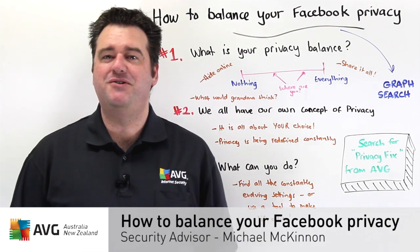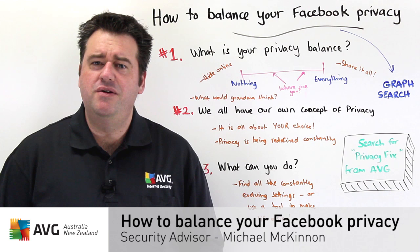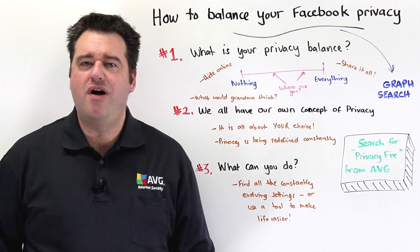Hi, I'm Michael McKinnon, Security Advisor at AVG, here to talk to you about your Facebook privacy balance.